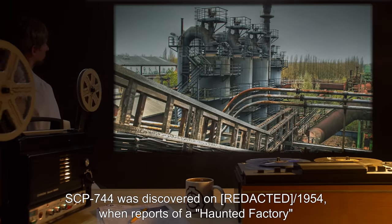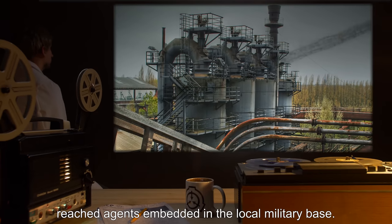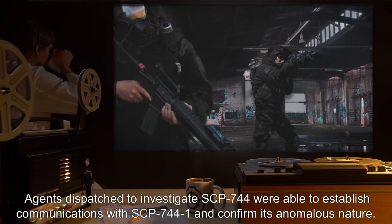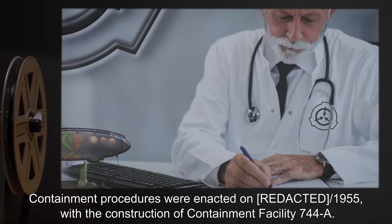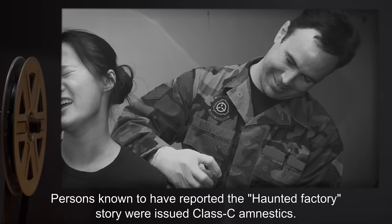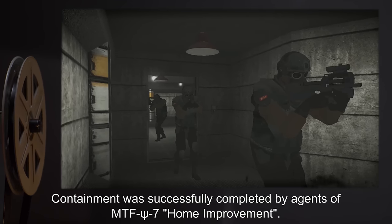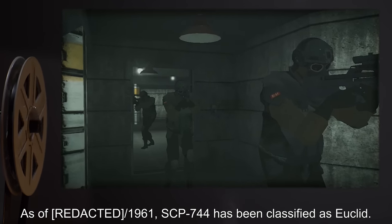SCP-744 was discovered in 1954, when reports of a haunted factory reached agents embedded in the local military base. Agents dispatched to investigate were able to establish communications with SCP-744-1 and confirm its anomalous nature. Containment procedures were enacted in 1955 with the construction of Containment Facility 744-A. Persons known to have reported the haunted factory story were issued Class C amnestics. Containment was successfully completed by agents of MTF-Sci-7, Home Improvement. As of 1961, SCP-744 has been classified as Euclid.